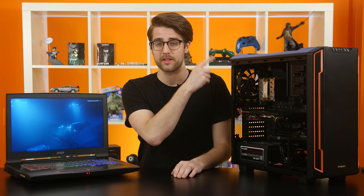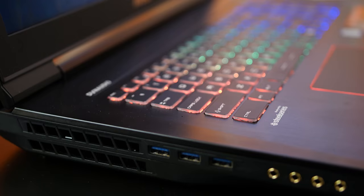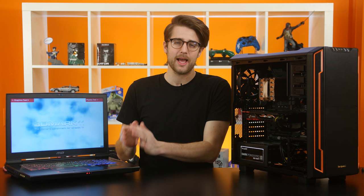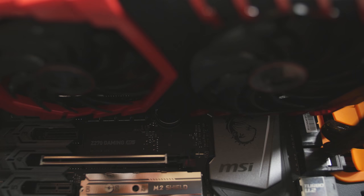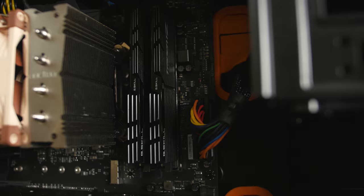The systems we'll be comparing are the GT73VR 7RE Titan from MSI. Jack did a review of the previous, beefier iteration of the GT73 — that model had a Core i7-6820HK processor and a 4K screen. This new model has a Kaby Lake Core i7-7700HQ, a 1080p screen, and a GTX 1070. To compare against it, I put together a desktop build with a stock Core i7-7700K and an MSI TwinFrozer 6 Gaming X GTX 1070, using an MSI Z270 Gaming M5 motherboard to keep everything MSI.